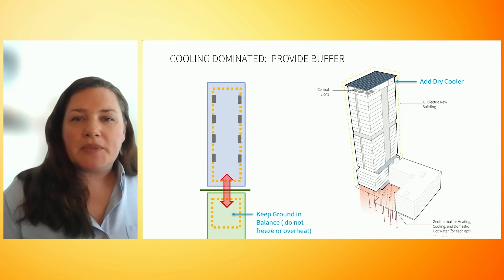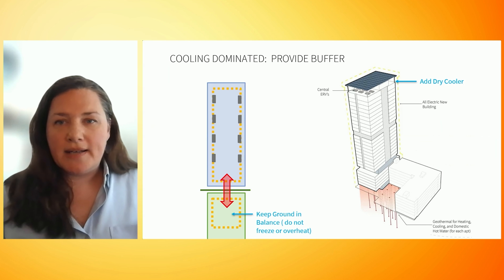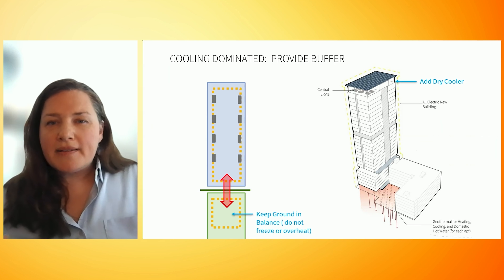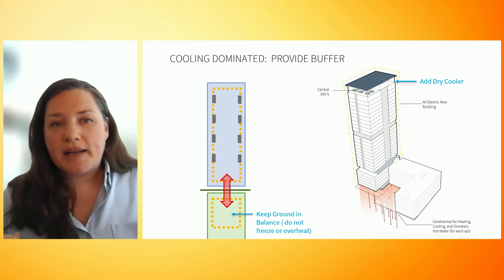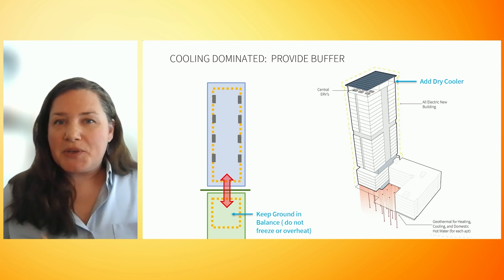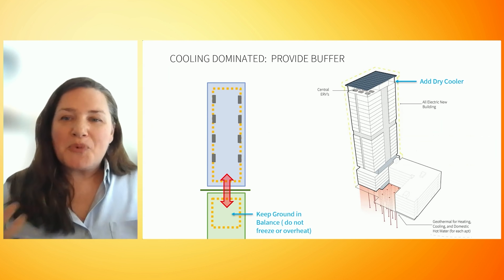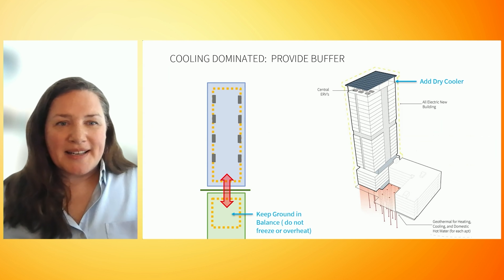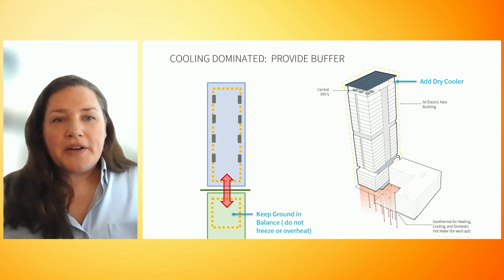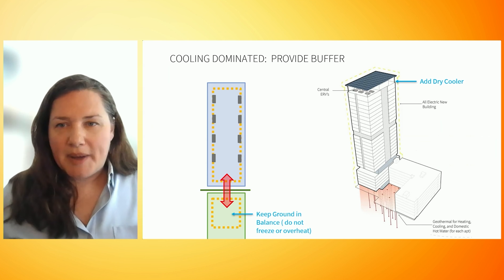It's important that the borefield be sized to keep the ground in balance — we do not want to be taking out or putting in too much heat so that the stable ground temperature under the building does not shift over time. The equipment inside the building is designed to operate at peak efficiency within a certain temperature range. Our building is cooling demand dominated, which means we have excess heat to make hot water, but we have even more excess heat that cannot all be absorbed by the hot water demand — and even more so as the climate warms. We are in danger of changing the ground temperature underneath our building by overheating, so we need to find a way to expel that excess heat.